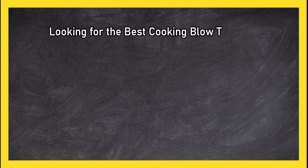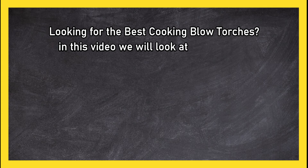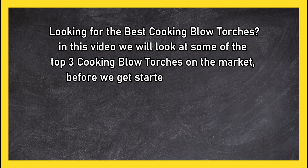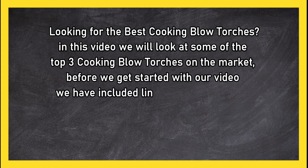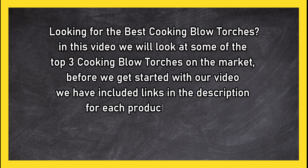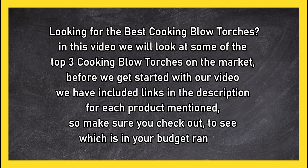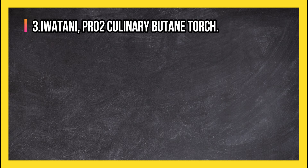Looking for the best cooking blow torches? In this video we will look at the top 3 cooking blow torches on the market. Before we get started, we have included links in the description for each product mentioned, so make sure you check out to see which is in your budget range.